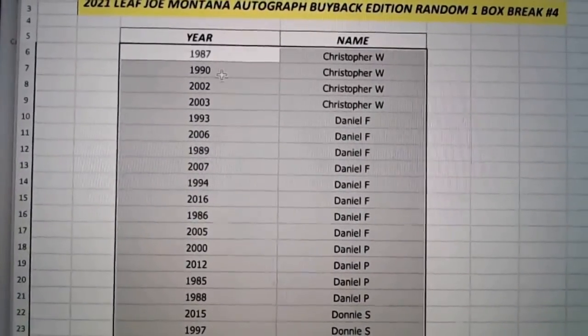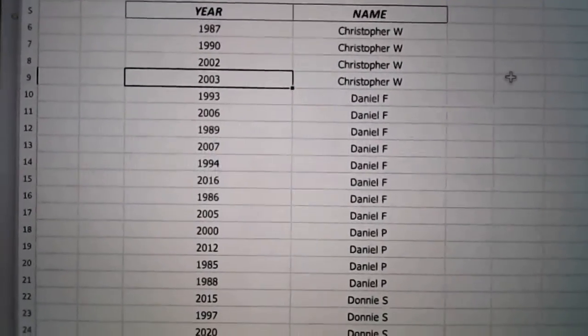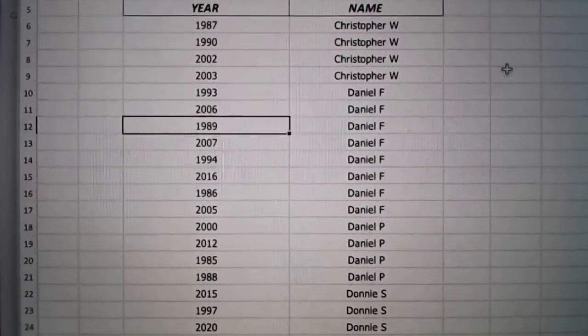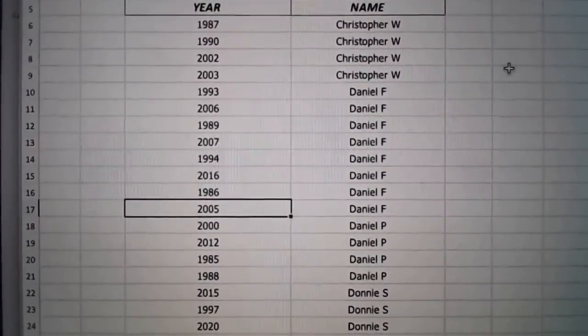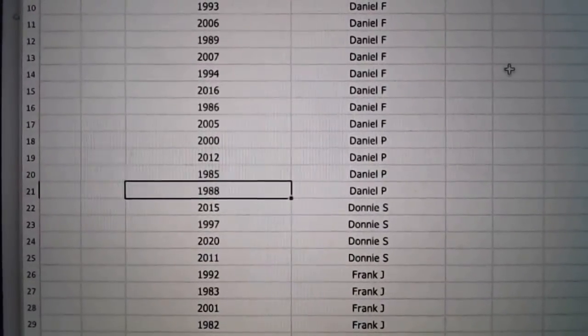First up — Chris W., you've got 1987, 1990, 2002, and 2003. Daniel F. with 93, 2006, 89, 2007, 94, 2016, 86, and 2005. Daniel P. with 2000, 2012, 85, and 88.